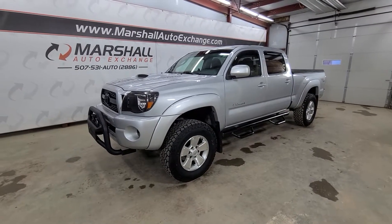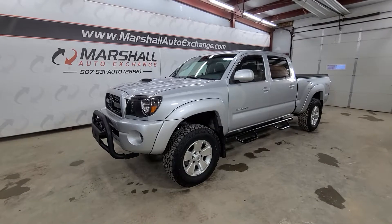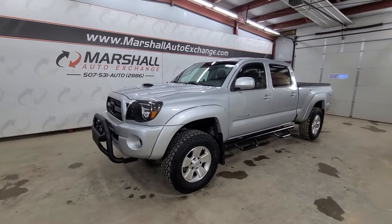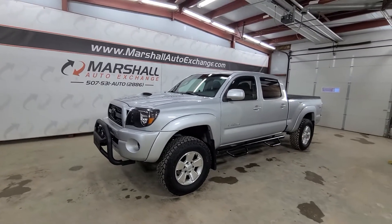Hey everybody, Josh here with you at the Marshall Auto Exchange. Thanks for taking the time to watch the video on our 2011 Toyota Tacoma. If you find this video helpful, be sure to hit that like button. We certainly appreciate that — it tells us we should keep making videos like this.